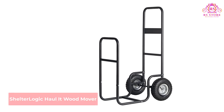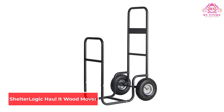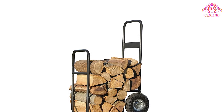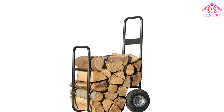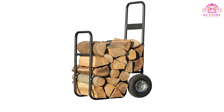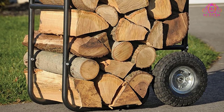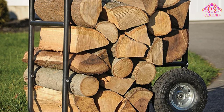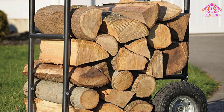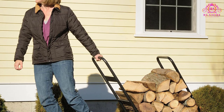Number 5: ShelterLogic Haul-It Wood Mover. This carrier has a heavy-gauge 14-gauge construction that enables long-term use. The steel construction has a powder coat finish that prevents rusting to enhance durability. It is made with a slim design so it can fit and roll easily through most door openings. Equipped with quality pneumatic tires that have pivot points to provide stability and easy transportation, this is a multi-purpose carrier you can also use for other bulky items, and it comes at an affordable price.